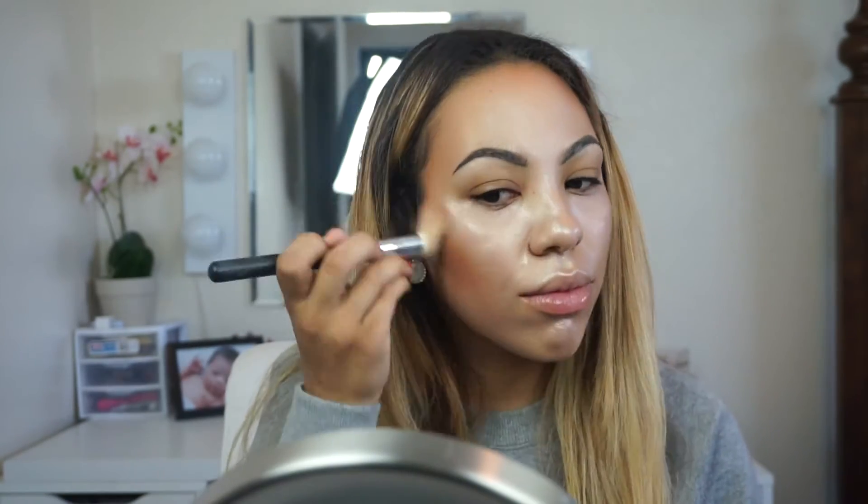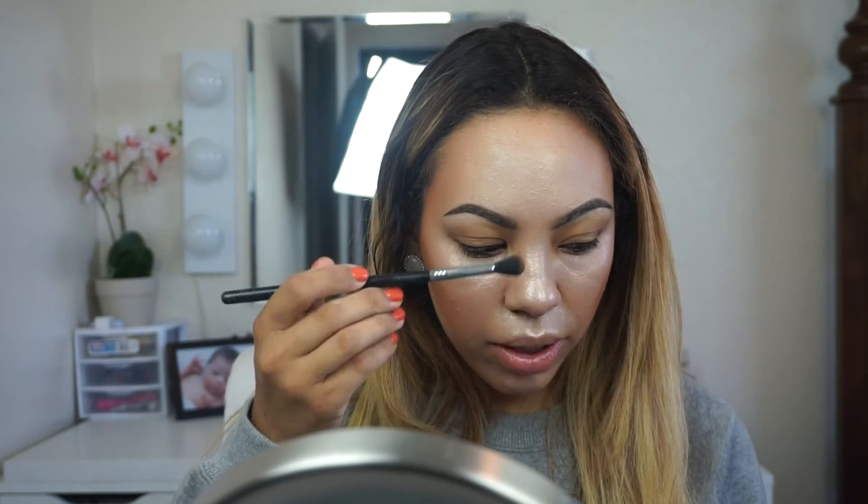Just bronzing up the forehead a little bit. I also want to bring a little bit on my nose because I want my nose to be all one color, so I'm just going to contour my nose just a little bit.